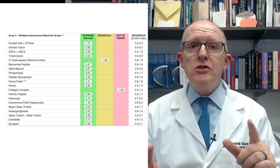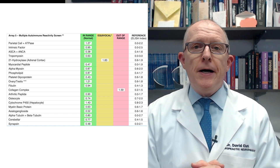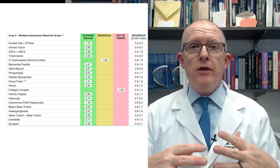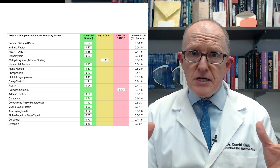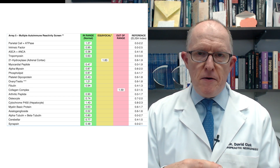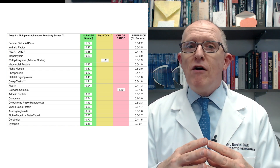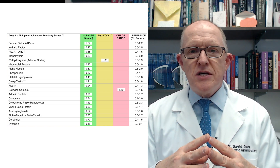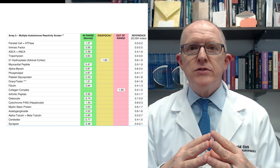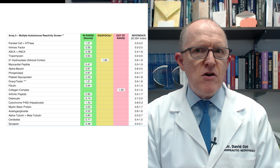I also do multiple tissue antibody testing. If you've got Hashimoto's, you're at risk for other autoimmune conditions — like celiac, rheumatoid, lupus, and Sjogren's — and you can test for those antibodies right now to find out if your immune system is targeting those tissues. A multiple tissue antibody test also lets you refine which foods you might need to avoid based on cross-reactivity. I don't do IgG food sensitivity testing because it's a waste of time, but avoiding cross-reactive foods based on which tissue antibodies you have is very helpful and very important.